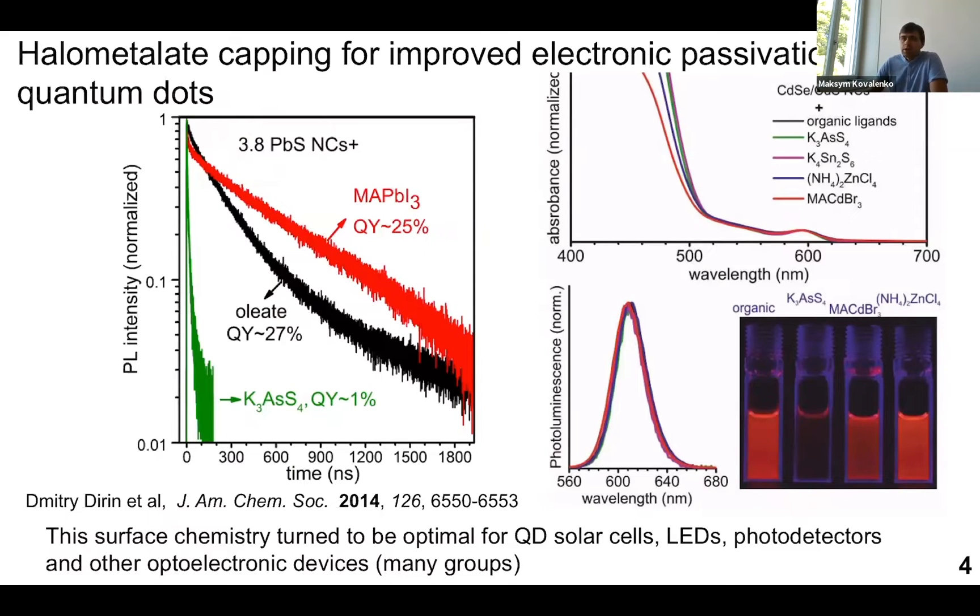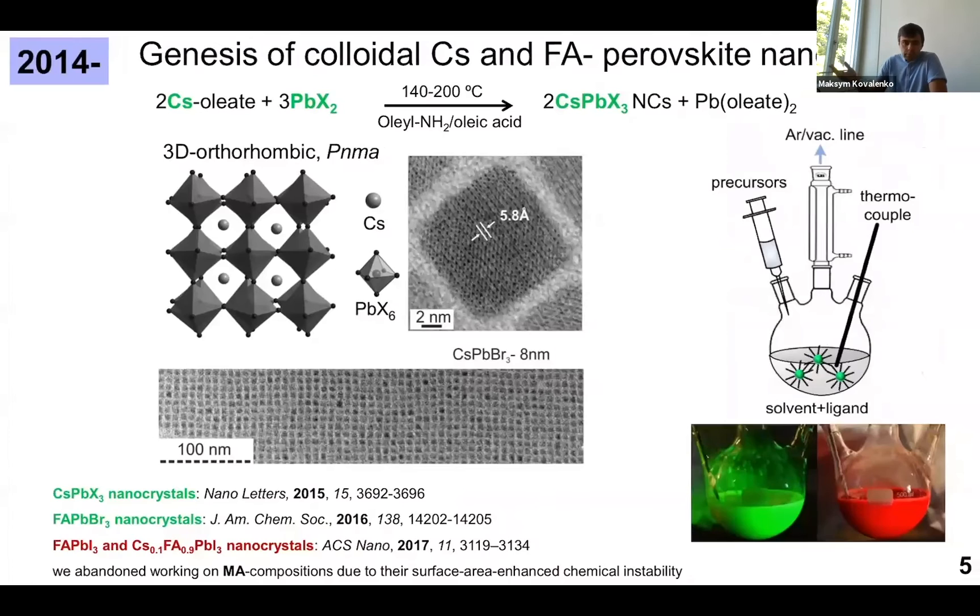Then we thought: why don't we make the whole nanocrystal out of perovskite? That led to work which we started early in 2014 and published early in 2015 for cesium lead halide nanocrystals, showing that indeed these nanocrystals are relatively easy to obtain.